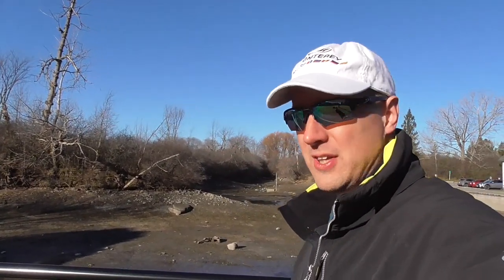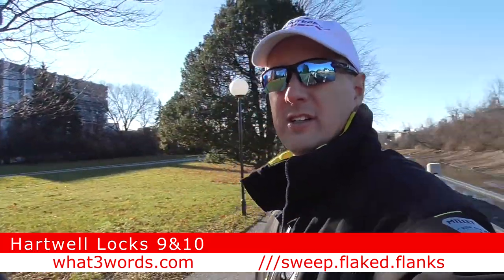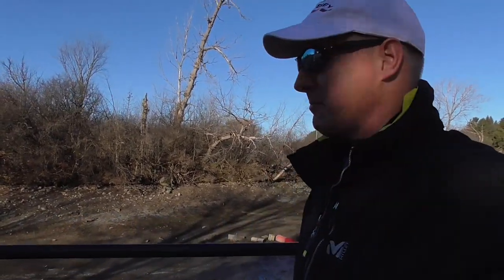We are here today at Hartwell Locks 9 and 10 of the Rideau Canal Historic Waterway in beautiful downtown Ottawa, our nation's capital here in Canada. It's late November, a little brisk morning — a very interesting sight I've never seen before.